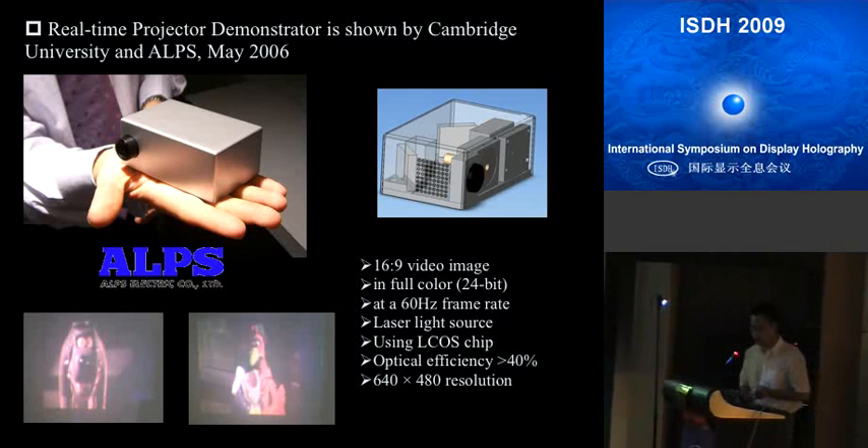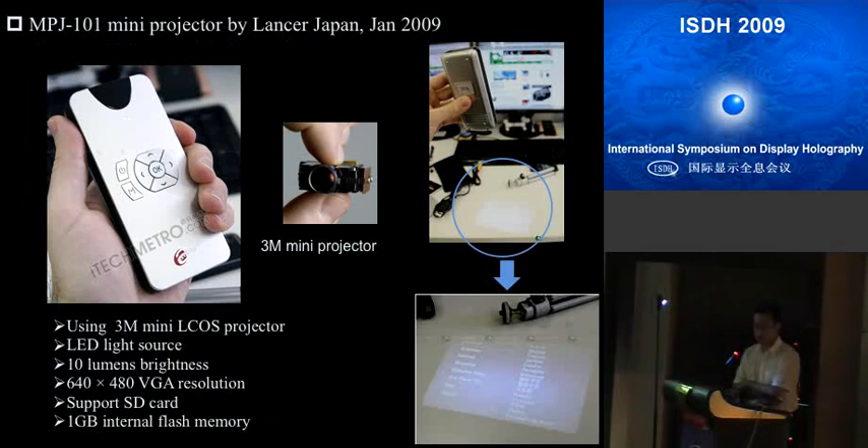The BOW-2 mini projector is based on laser holographic technology, which is very popular recently. Comparing it with conventional projectors, it is very small — about the size of a mobile phone. It uses conventional technology with a 3M mini DLP project engine. It can achieve 10-lumen brightness and is illuminated by an LED light source, achieving VGA resolution. It also supports SD card or USB connection, with 1 GB of internal flash memory. As we can see, a person is holding it and projecting an image directly onto a table.